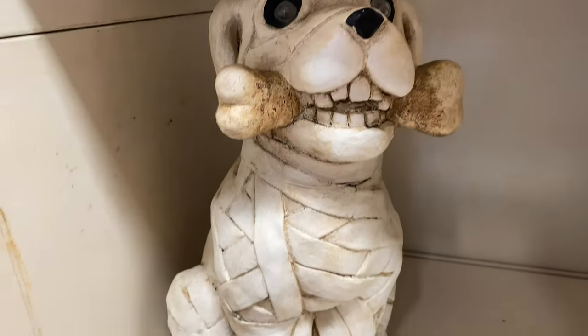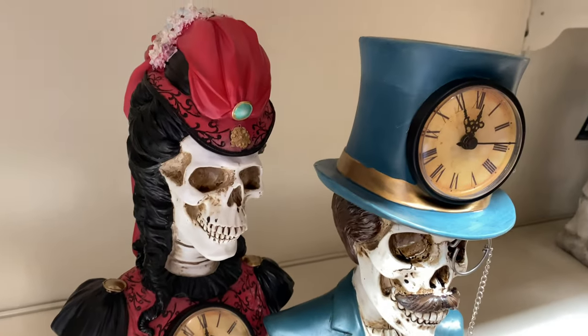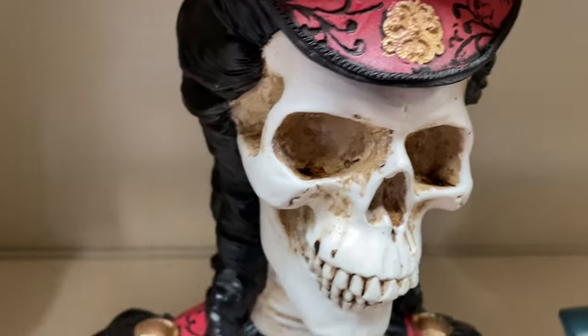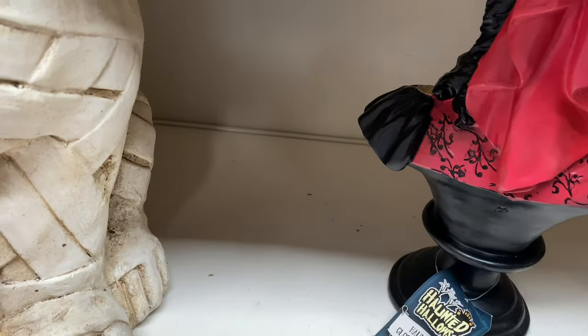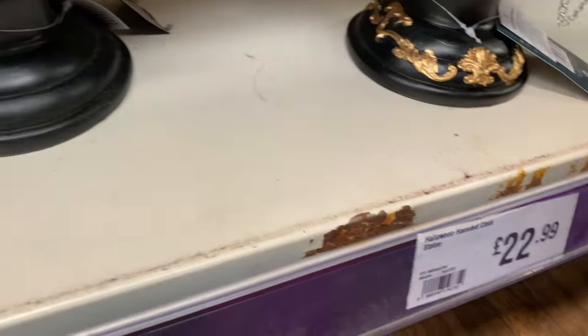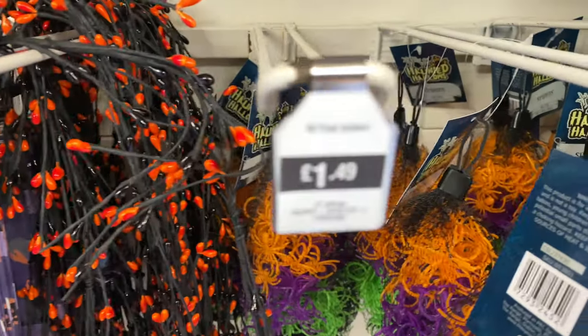Below you've got this mummified dog for $19.99, which is really cool. Right here they've got some skeletons with classic outfits and clocks on them — I don't think they moved, it's more of a decorative thing. They are $22.99, which is a good price as they're good quality and quite big.